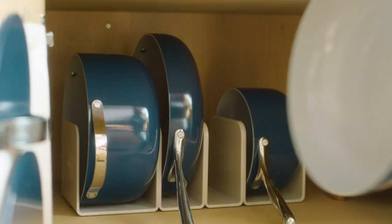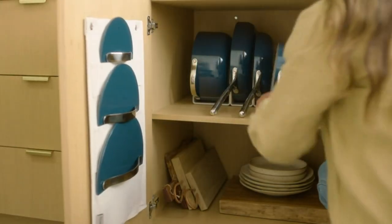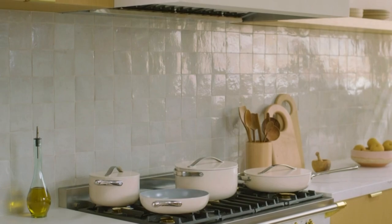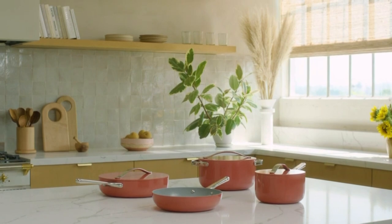What's in the box: included in this 12-piece cookware set is a 10.5-inch frying pan, 3 QT saucepan with lid, 6.5 QT dutch oven with lid, 4.5 QT saute pan with lid, 4 modular magnetic pan racks, and a canvas lid holder with hooks.